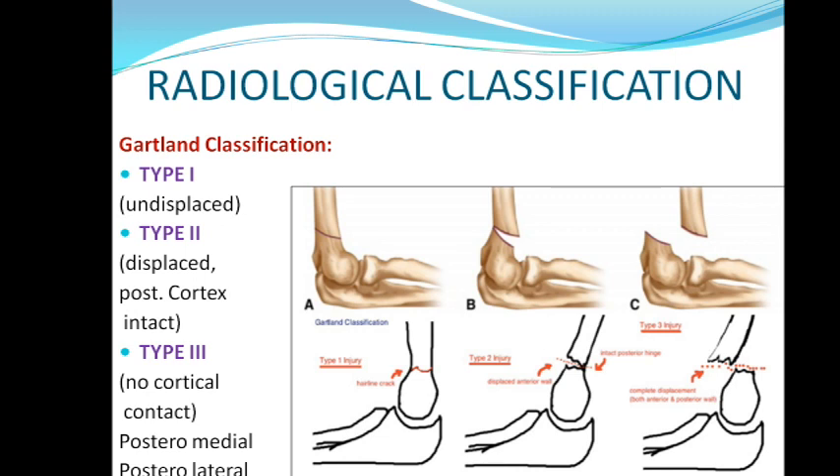In radiological classification, we have Gartland classification with three types. In Type 1 fracture, there is an undisplaced fracture — the bone is not displaced, only fractured. In Type 2, it is displaced but the posterior cortex is intact — both fracture fragments are still touching each other in the posterior aspect. In Type 3, there is total no contact — it will be completely displaced. These are the three types in Gartland's radiological classification.